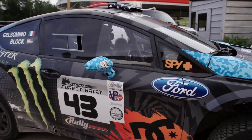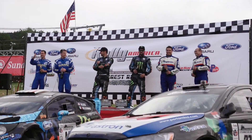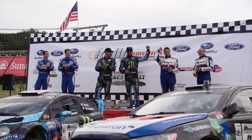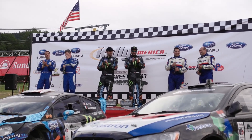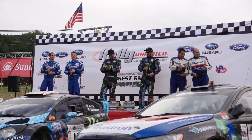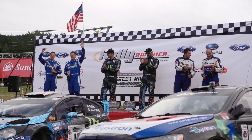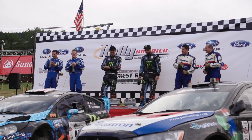Your third place finishers in the New England Forest Rally for 2013: Reefat Soongar and Steve Langester. In second place after putting up one hell of a battle over two days: David Higgins and Craig Drew for Subaru. And your event winners: Ken Luck and Alex Josimino.